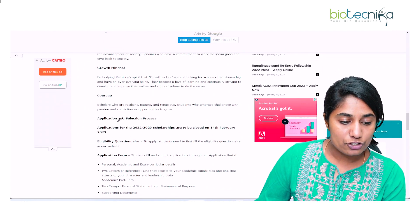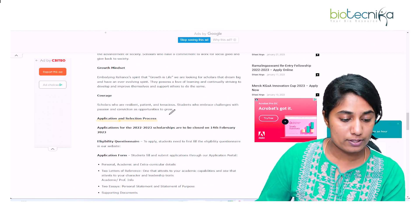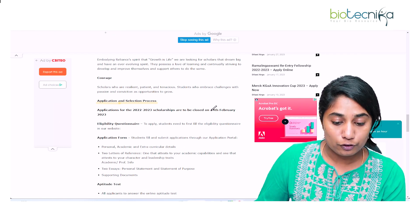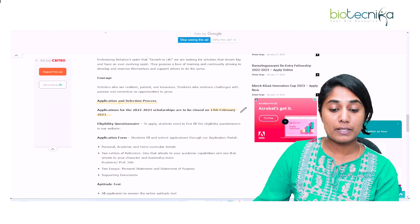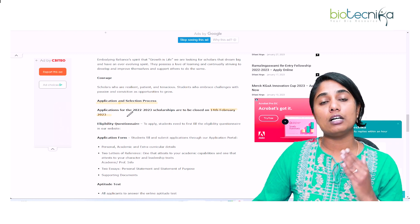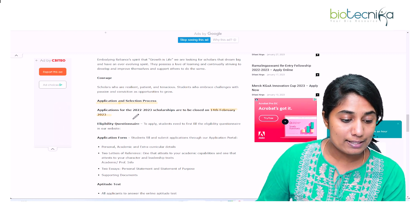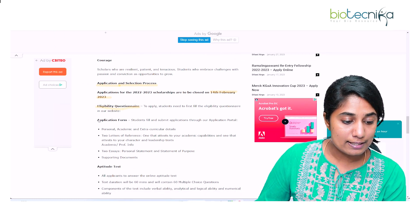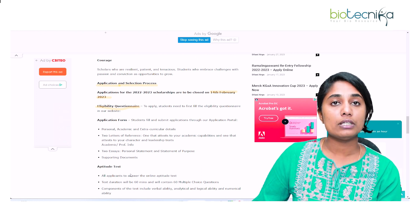Let's look at the application and selection process. The application will close on the 14th of February 2023. There are three different components in this application: first is the eligibility questionnaire, second is the application form, and third is the aptitude test.